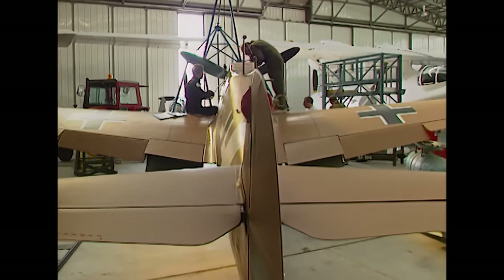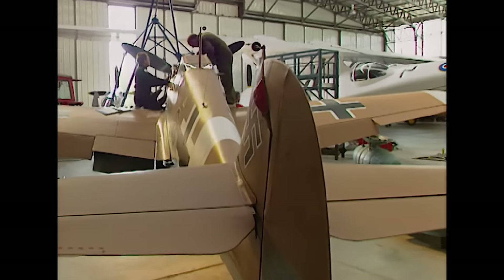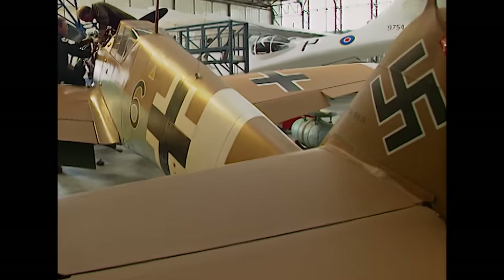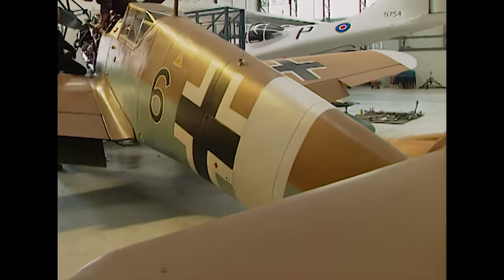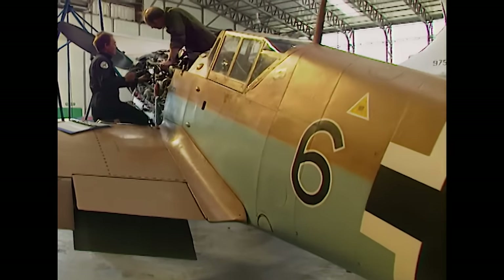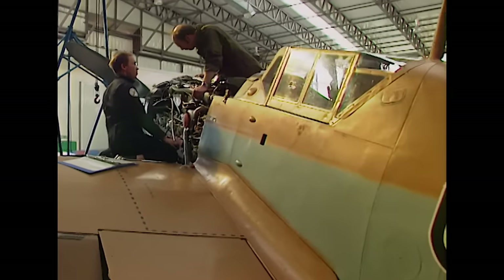I'm responsible for the preservation of all the exhibits which belong to the museum here on the site of Duxford. We have to make the distinction between restoration and conservation. Restoration is restoring it back to a condition that it was in previously. Conservation is trying to conserve it, maintain it in its existing state. As far as this particular aircraft is concerned, it's the only currently flying German World War II aircraft in its original condition.